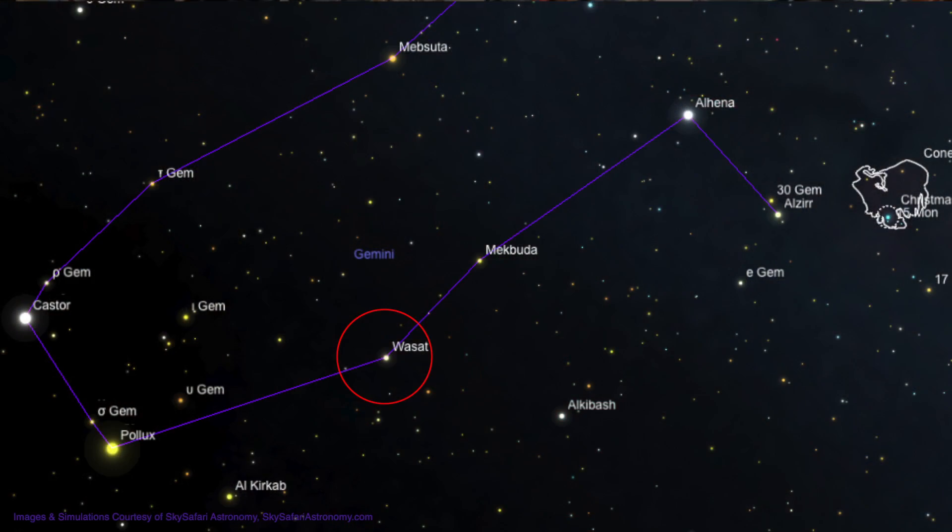Wasat shines at magnitude 3.5. The next hop is to the upper right, about 3 degrees, to the 4th magnitude star Mekbudda. The next hop is a long one, but fairly easy — move about 8 degrees to the upper right to the bright 2nd magnitude star, Alhaena.